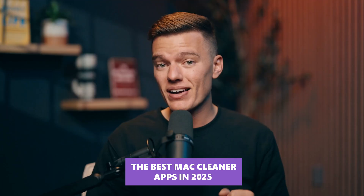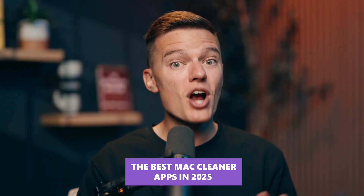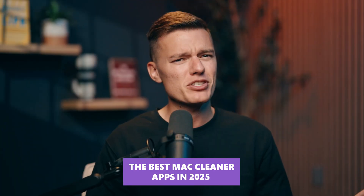Your Mac's slowing down, apps take forever, and you're one spinning beach ball away from losing it. But relax, you don't need a new Mac, just the right cleanup tool. I tested this year's top Mac cleaners, and a few of them are shockingly good, while some are just bloatware in disguise.